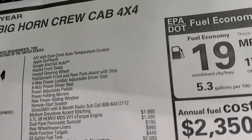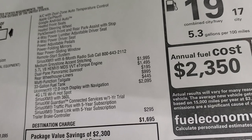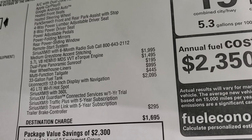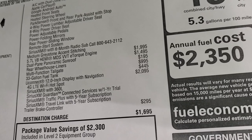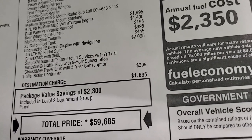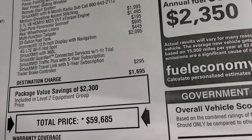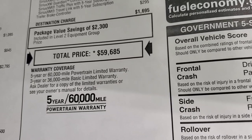You also get Apple CarPlay, Android Auto, heated seats, heated steering wheel, park sensors front, power driver seat, adjustable pedals, power folding mirrors, power sliding rear window, remote start, and SiriusXM for six months. The eTorque is a $1,995 option. This one has the dual-pane panoramic sunroof at $1,495, rear wheelhouse liners, multifunction tailgate, 33-gallon fuel tank, and the Uconnect 12-inch radio at $2,095 — which includes 4G LTE Wi-Fi hotspot, factory navigation, SiriusXM with 360, SiriusXM Guardian for a year, and Traffic Plus and Traveling for five years. The trailer brake controller is $295. Total MSRP is $59,685.